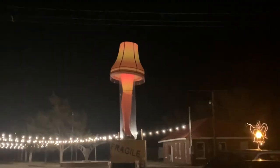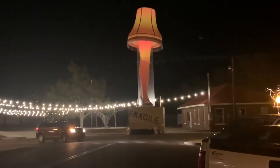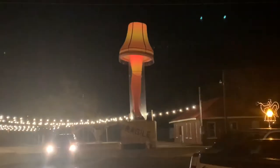Well, why not? The leg lamp is a Christmas icon from the movie A Christmas Story. Come on, you've surely heard about it. "It'll shoot your eye out, kid." "Fragile."